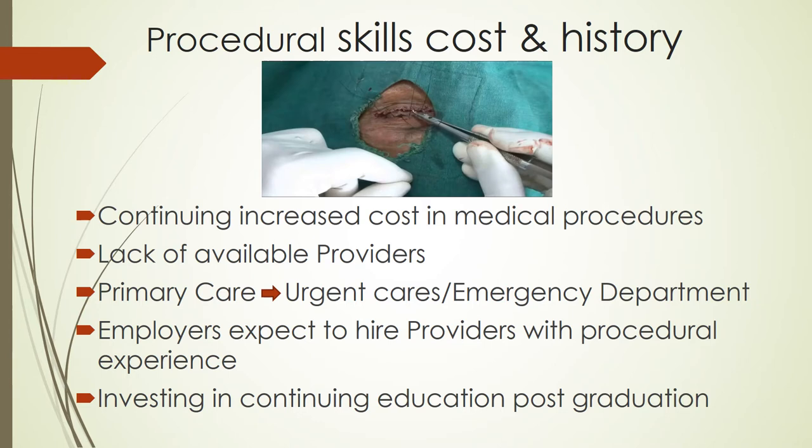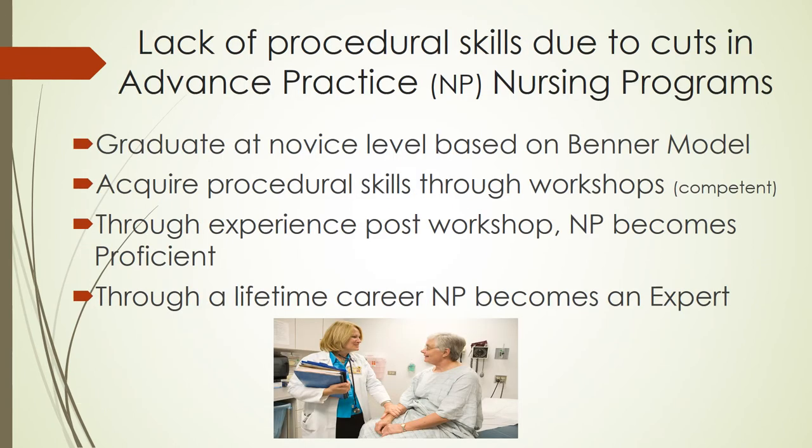Employers expect providers to possess procedural skills upon hiring them. It is imperative that providers participate in continuing education post-graduation to keep up with ever-changing evidence-based medicine. Many advanced practice programs in the United States have experienced funding cuts, forcing them to cut areas such as procedural skills from their programs.